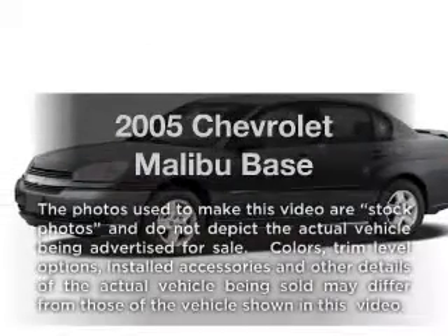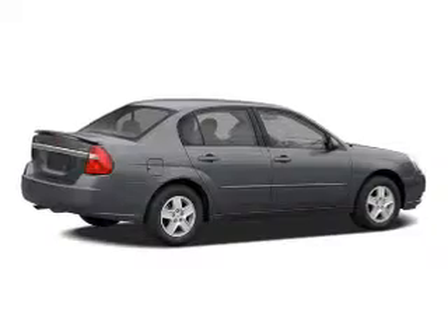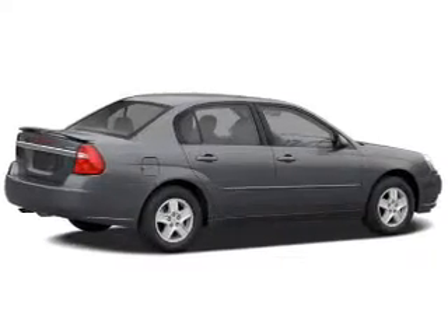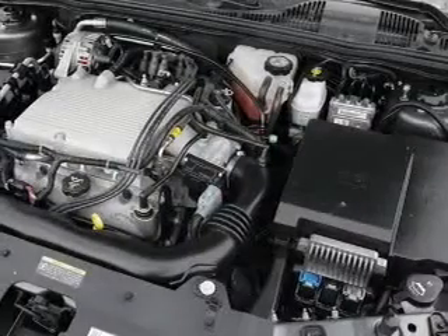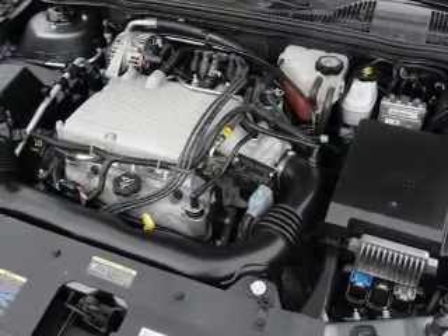Get noticed in this 2005 Chevrolet Malibu. If you're looking for a first-rate auto, this one could be yours today. With an efficient four-cylinder engine, the powertrain includes front wheel drive, driven by an automatic transmission.